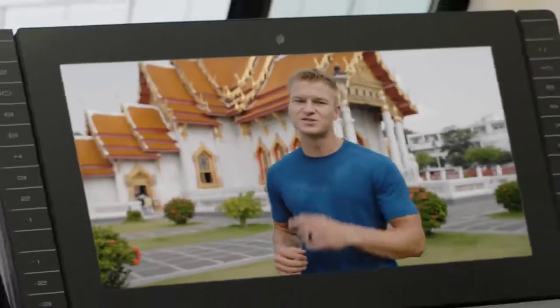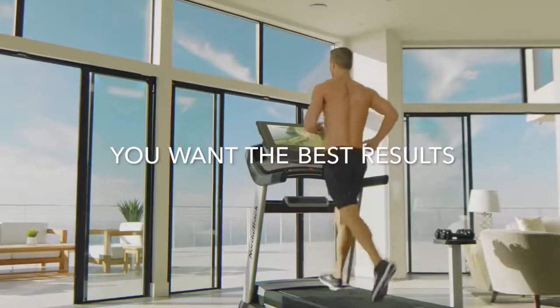Your iFit Trainer is here. Let's do this. Let's go, follow me.